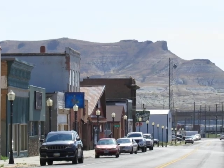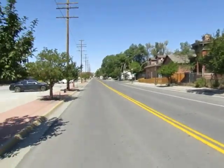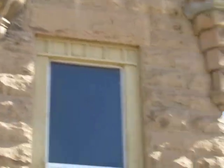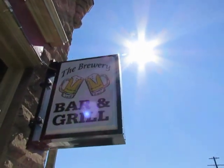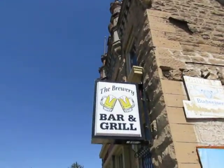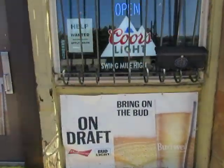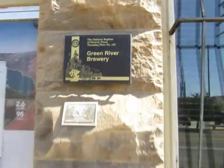Me and my friends are traveling through southwestern Wyoming. I like that view — that's cool. Apparently this is the best place in Green River to have a beer, and it was a brewery 100 years ago. Now it's just a cool little bar.